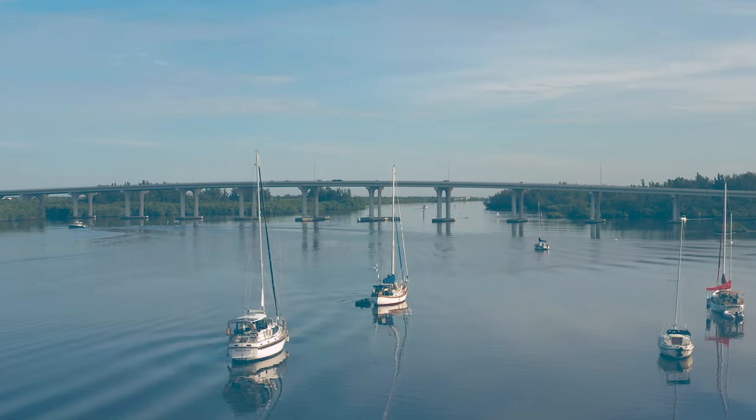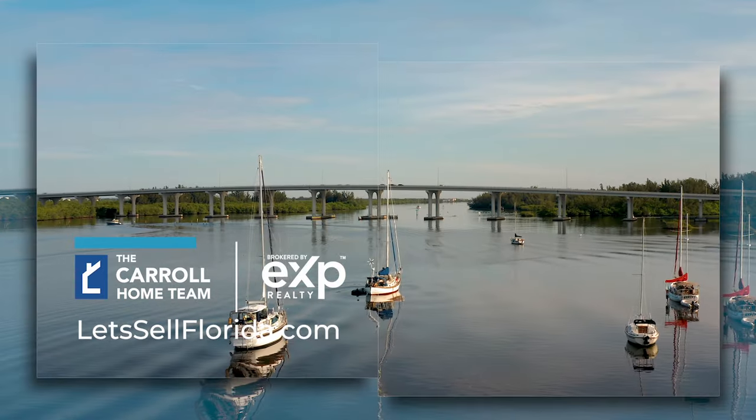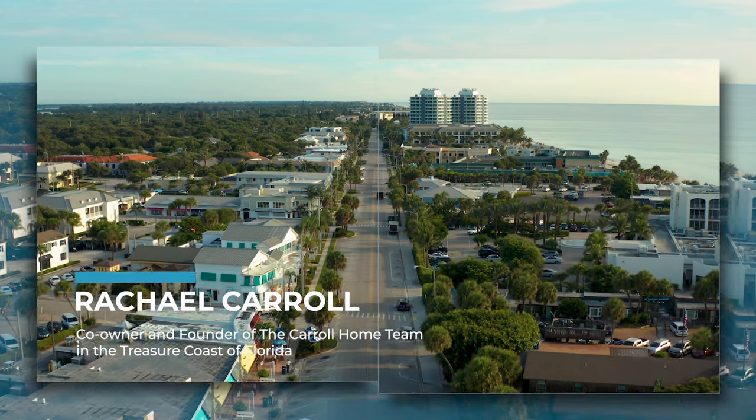Welcome back. This week we're talking about the five best places to live in Vero Beach based on your personality. Our first Vero Beach personality is the social butterfly.